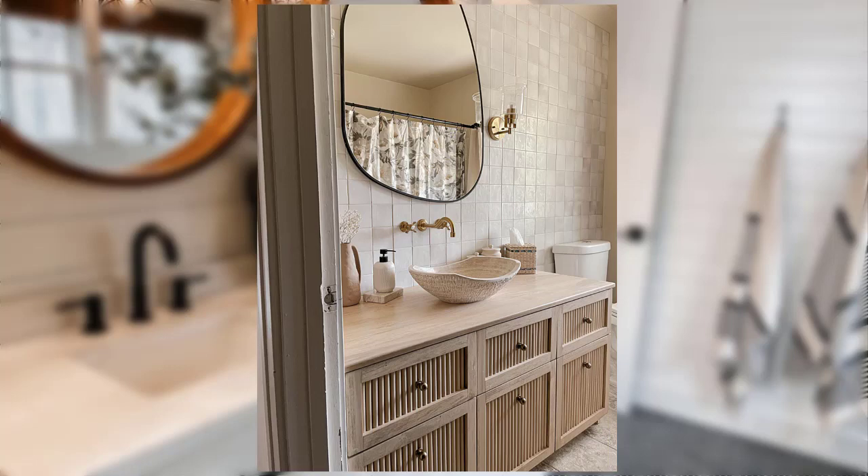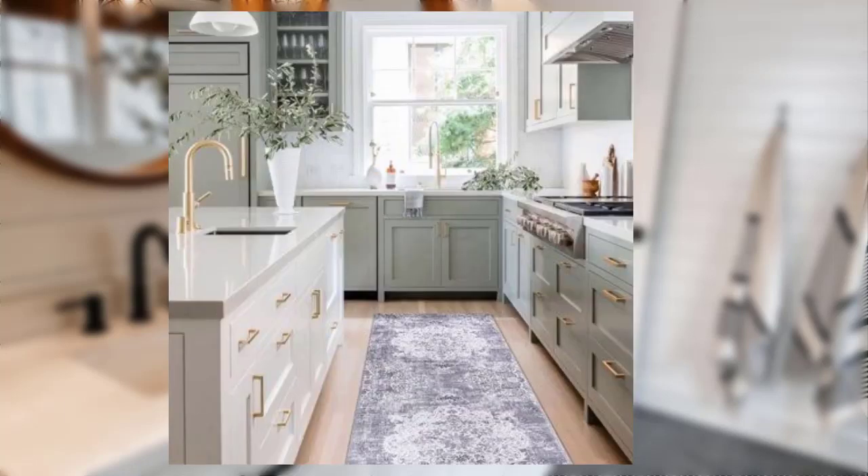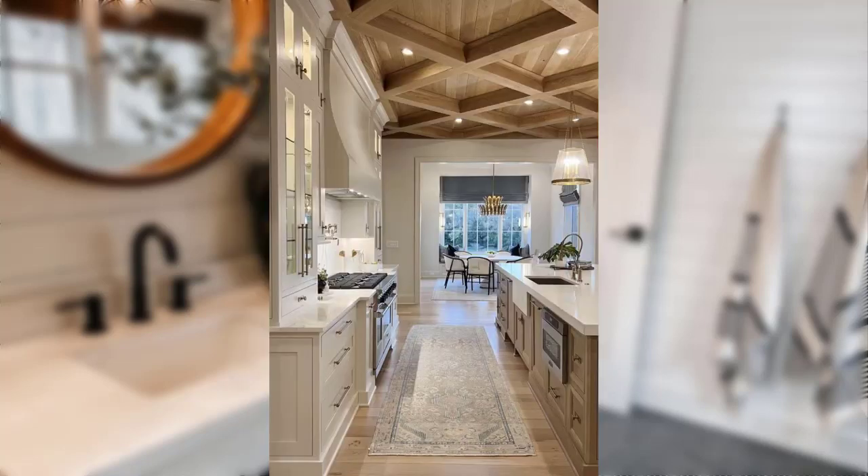Idea number six: furniture and decor financing. Many furniture and decor stores offer financing options for their products. These can include zero interest installment plans or deferred payment plans. Just ensure you understand the terms before committing.